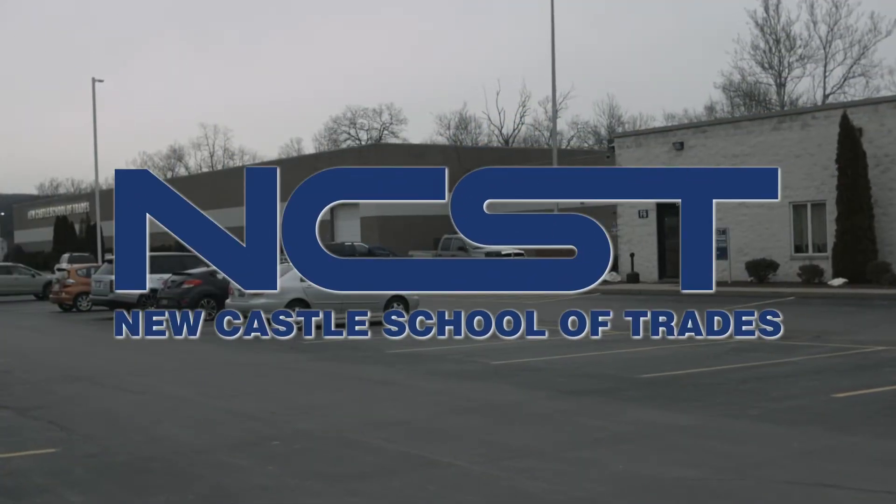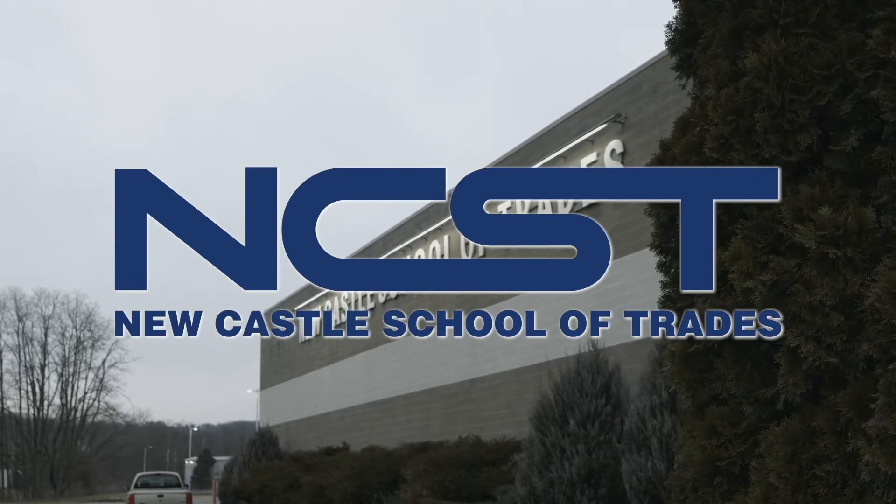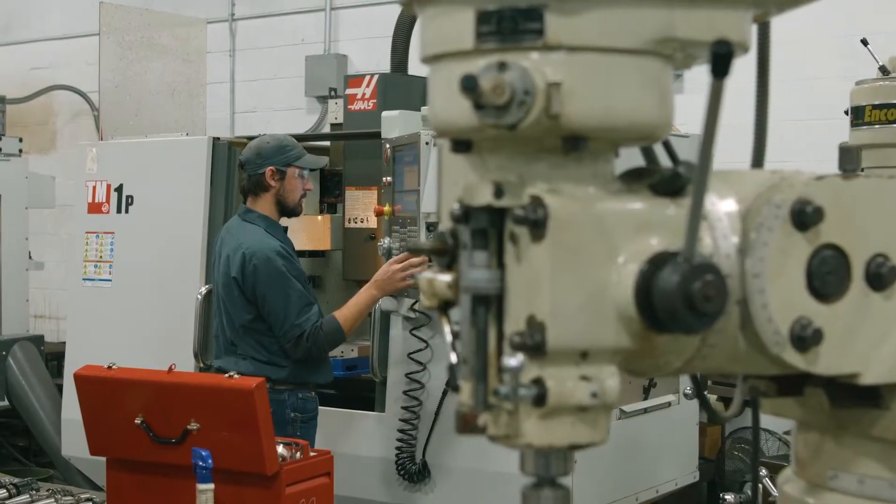For 75 years, the Newcastle School of Trades has been helping men and women begin rewarding, high-demand careers in a variety of skilled trades.